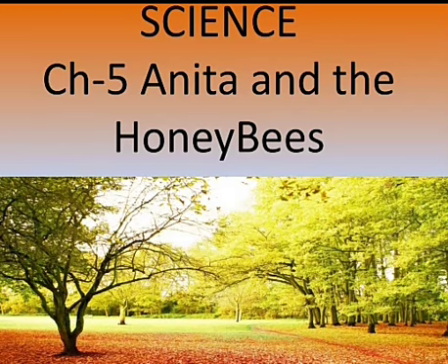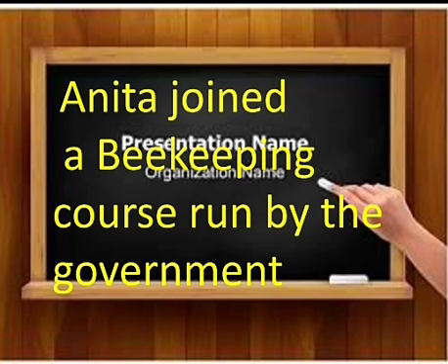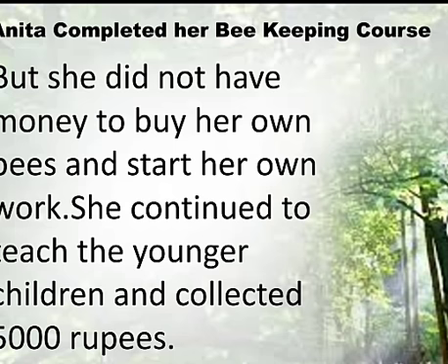Welcome to the science class. Today we will continue with chapter number 5, Anita and the Honeybees. We have already read that Anita joined a beekeeping course run by the government. Now Anita completed her beekeeping course, but she did not have money to buy her own bees and start her own work, so she continued to teach the younger children.